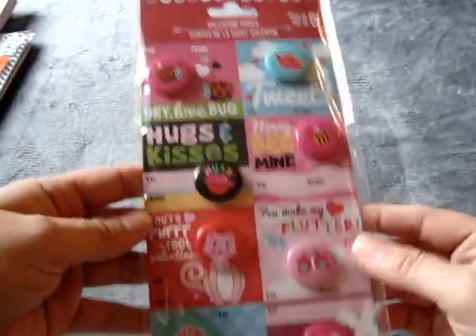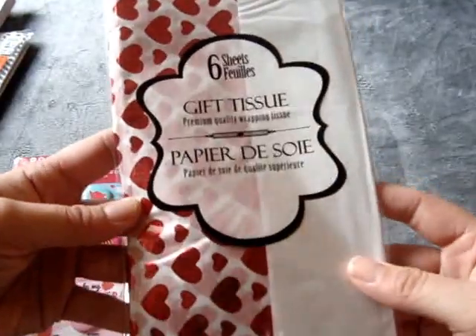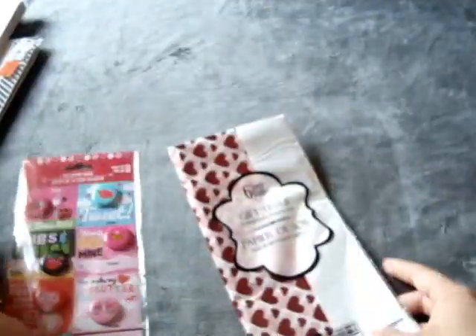And then I went by the Dollar Tree on my lunch on Friday. I found these Valentine buttons — I was happy to find these, this was the only package laying around. And then I found this gift tissue paper, which I like this spoiled heart to maybe use on like an altered project or my scrapbook.